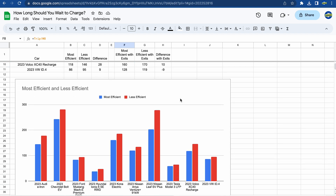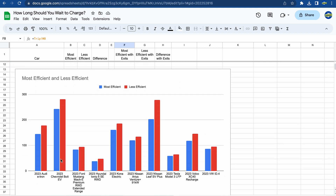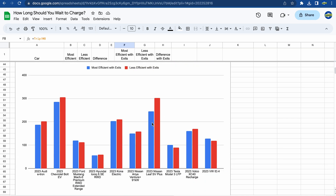For people who like graphs, here they are. This shows that the less efficient method takes more time overall, and here it also shows that for some vehicles it's actually a little bit quicker if you charge up a little bit longer.